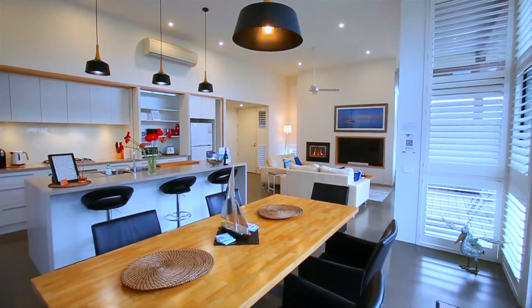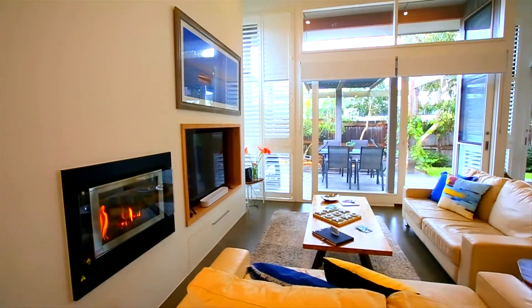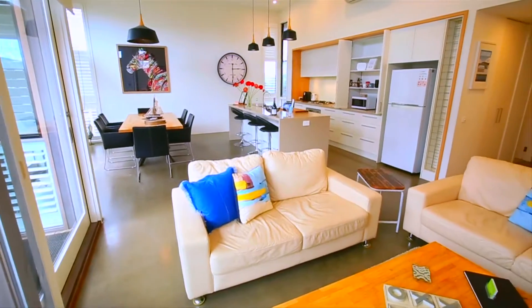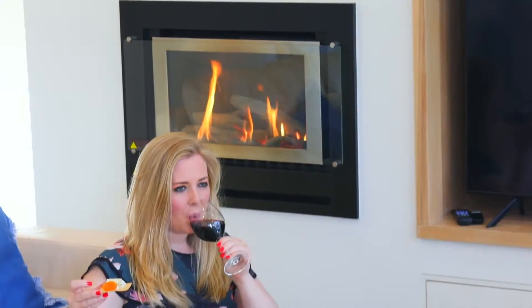Only a stone's throw from Geelong, this tidy three-bedroom holiday home is the getaway destination that dreams are made of. With sleek and modern open-plan design, you'll feel as though you've stepped into seaside living and all the relaxation this lifestyle affords.